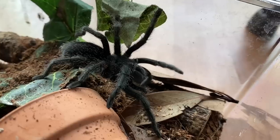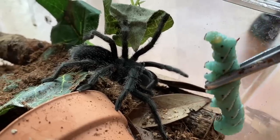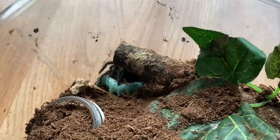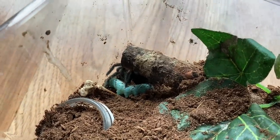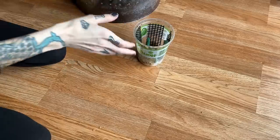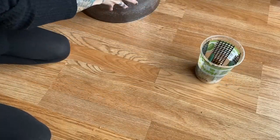Let's go ahead and try feeding my Grammostola pulchipes and I think we could do a pretty big worm. Oh, I know you're hungry — it kicked hair at me! I'm just going to go ahead and leave that worm in there because I know he'll eat it later. He loves these things.